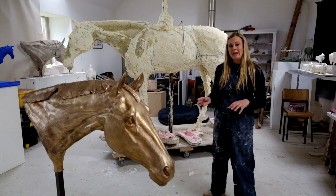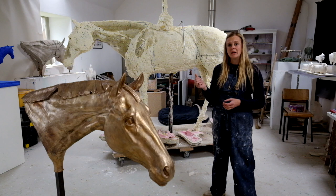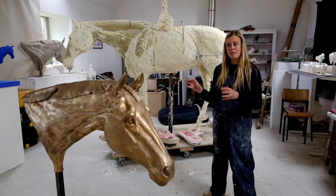I work mainly in clay — wet clay for the larger pieces and a waxy clay called plastiline for the smaller ones. That means I can make lots of pieces, leave them open, and then move back onto commissions and back onto them from time to time.